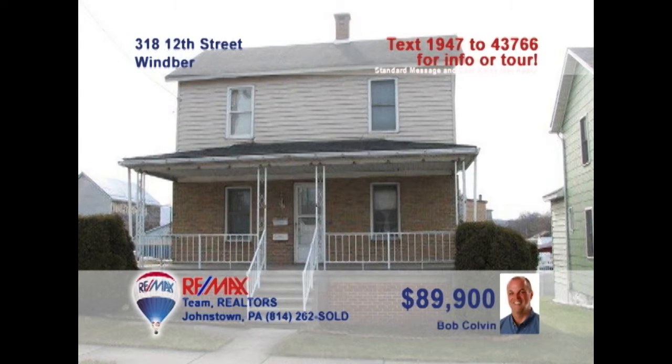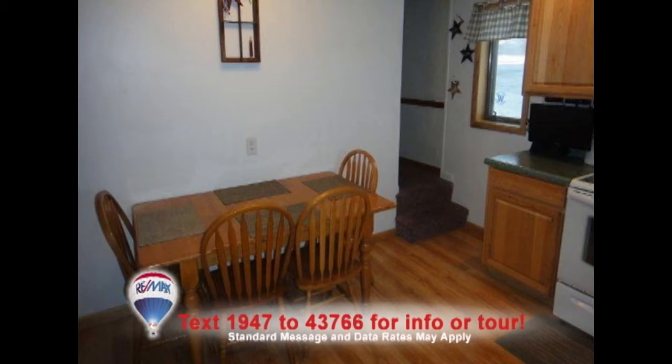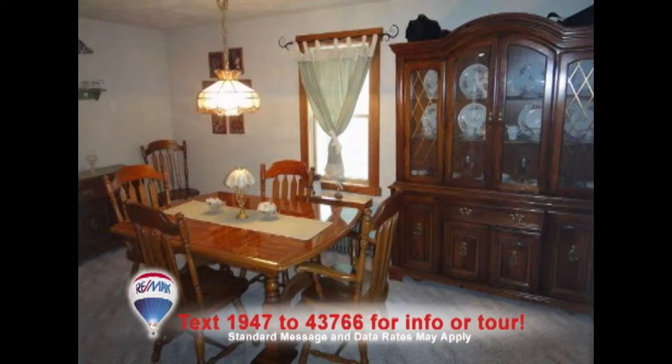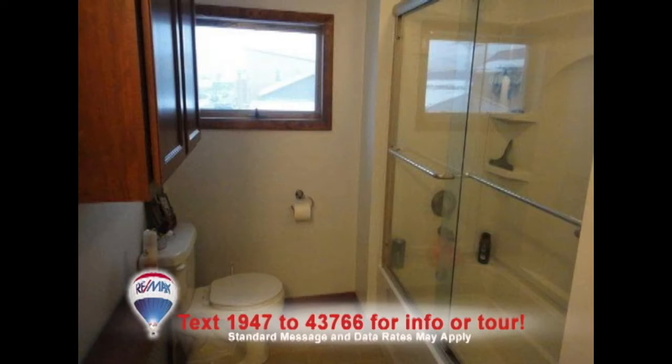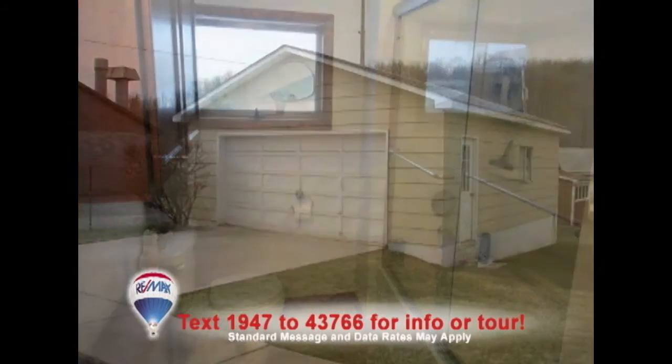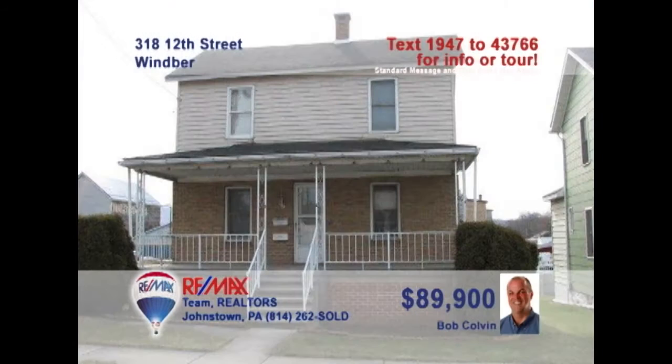Bob Colvin, listing leader for the Bob Colvin team, invites you to this nice corner lot home in Wimber. Just take a look at this updated kitchen with hickory cabinets, laminate floors, and this eat-in space. Holiday and formal gatherings can take place in the separate dining room. Relax with a favorite movie in the living room. And don't miss the recently updated bathroom. There's even a detached two-car garage for off-street parking. Contact a Bob Colvin team buyer agent for a tour.